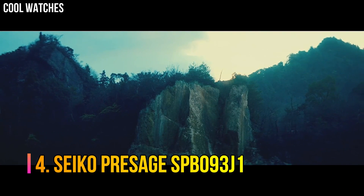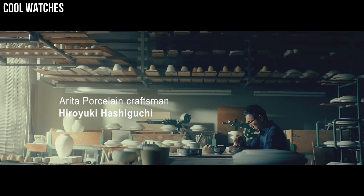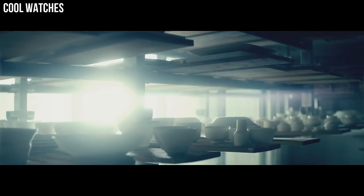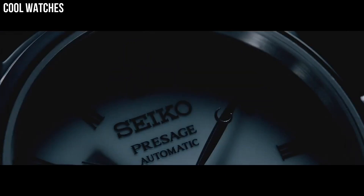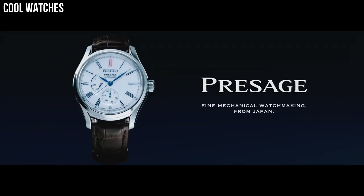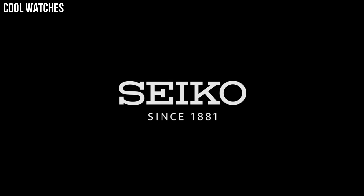Number 4. Seiko Presage SPB093J1. The dials are made by a multi-stage process that includes firing three times at different temperatures and utilizing thicker layers of porcelain to create a deep natural curve that produces a three-dimensional shape. Display type: analog. Clasp: push-button fold-over clasp with safety. Case diameter: 40.6 mm.